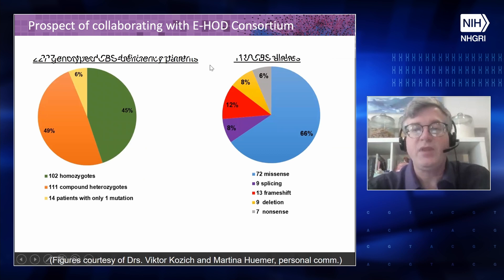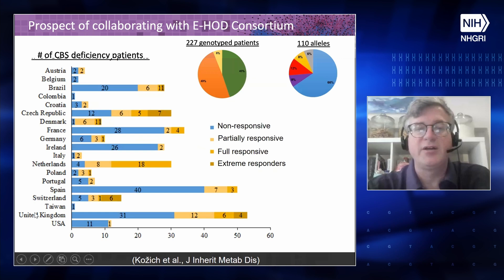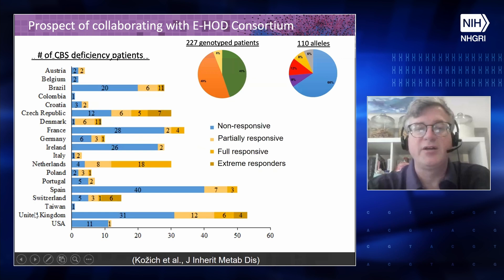We're looking forward to collaborating with the EHOD consortium. They've collected a cohort of CBS deficiency patients who are genotyped. There are many missense variants that need to be examined, and we're keen to think about those. We're interested in how the map scores correlate not only with pathogenicity, but with responsiveness to vitamin B6 therapy — from non-responders all the way to extreme responders in this cohort.